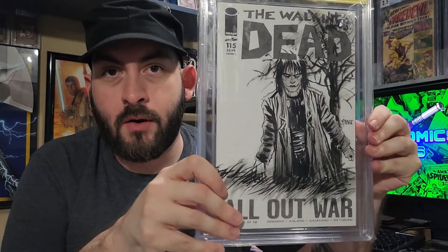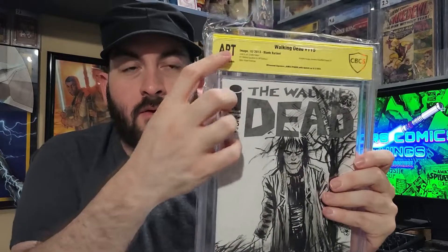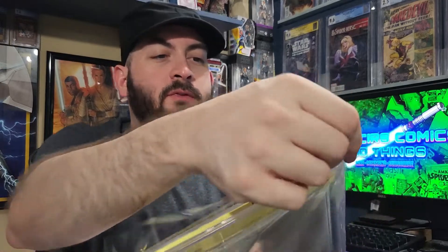This is my original art from James O'Barr. It looks very nice in the case. I really like the art labels that CBCS has, because a grade on these books always seems kind of irrelevant to what they are. Very happy about that one.